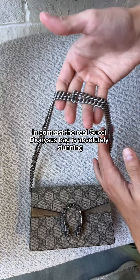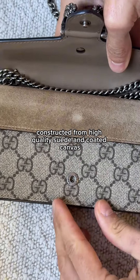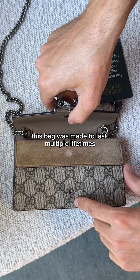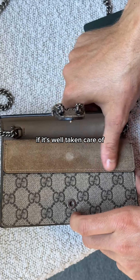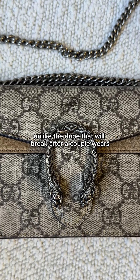In contrast, the real Gucci Dionysus bag is absolutely stunning, timeless, and elegant. Constructed from high-quality suede and coated canvas, this bag was made to last multiple lifetimes. If it's well taken care of, this bag will last hundreds of years, unlike the dupe that will break after a couple wears.